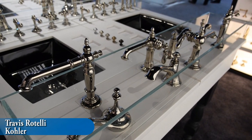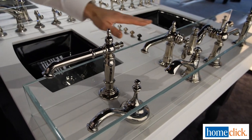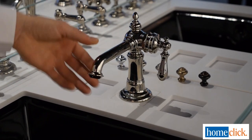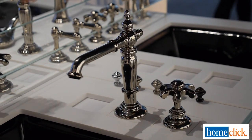The real intrinsic beauty behind the Artifacts collection is you have three different spout styles you can choose from, as well as a single control, and additionally three different handle styles. So you can mix and match, play around, and really create your own personal style.